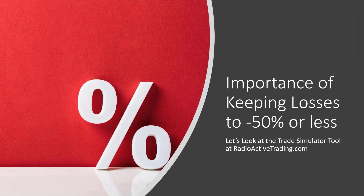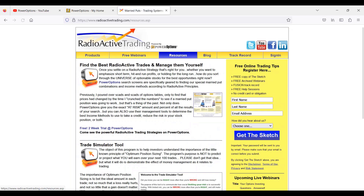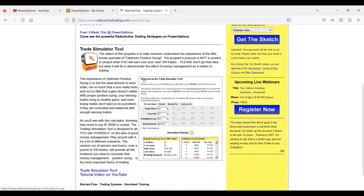Now let's talk about the importance of keeping losses in a credit spread structure to 50% or less. We're going to navigate over to RadioactiveTrading.com and look at the Trade Simulator tool, which allows us to run comparisons on a trading plan based on return, risk, success rate, and number of trades. Let's click on the Resources tab and open the Trade Simulator tool.